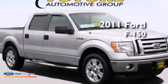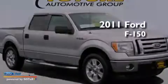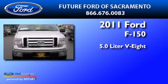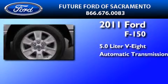This is a certified pre-owned 2011 Ford F-150. It features a 5.0-liter eight-cylinder engine and an automatic transmission.